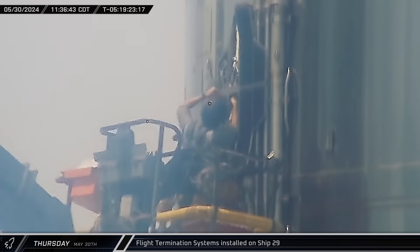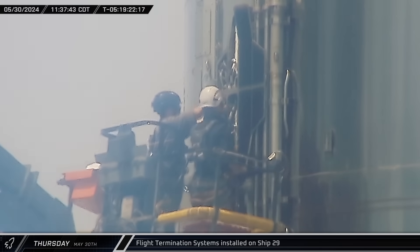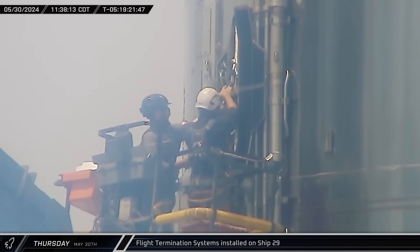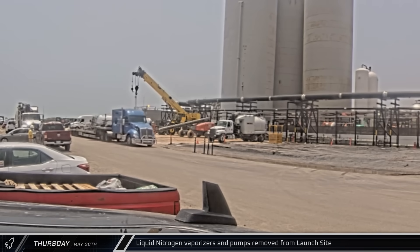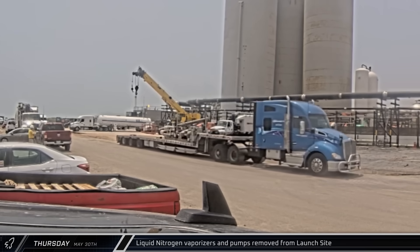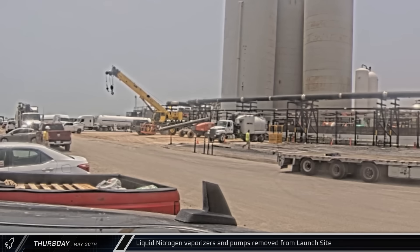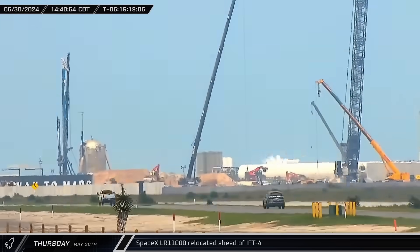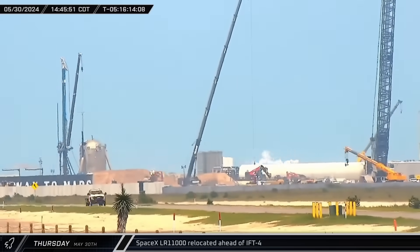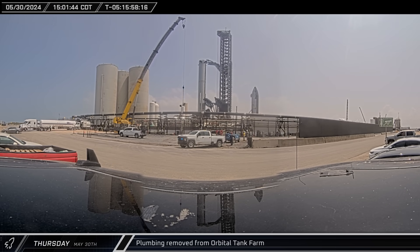While the nitrogen system removal was underway, Starship 29's flight termination system was loaded with explosives. The two independent flight termination systems were loaded with tandem charges designed to destroy the vehicle if commanded. Following the departure of the vaporizer, liquid nitrogen pumps were removed from the site — two pumps in total — as they were no longer necessary due to reconfigured propellant chilling and handling methods at the launch site. SpaceX's LR-11000 was relocated again, negotiating the active construction zone at the site of the second tower for a better laydown position. Crews also began dismantling retired runs of plumbing at the orbital tank farm as trucks continued to come and go at the launch complex.